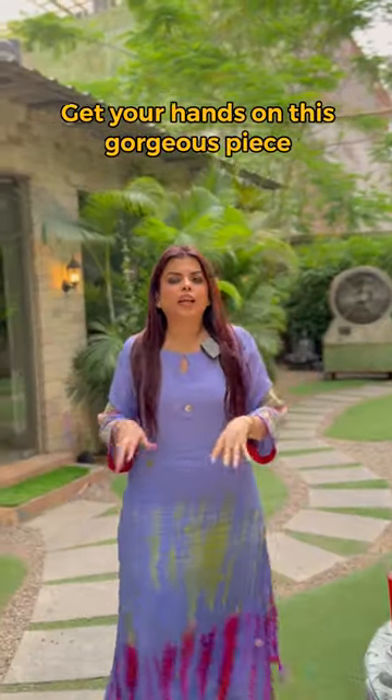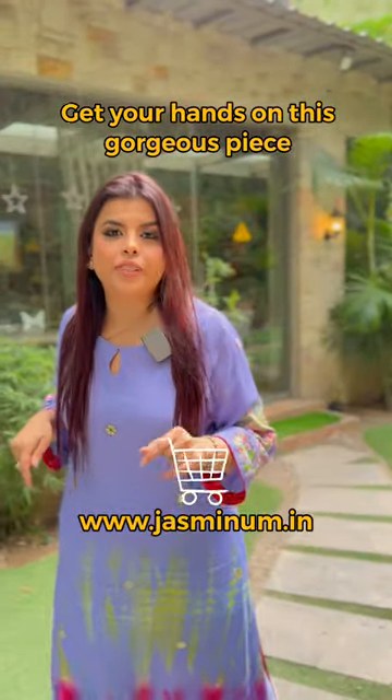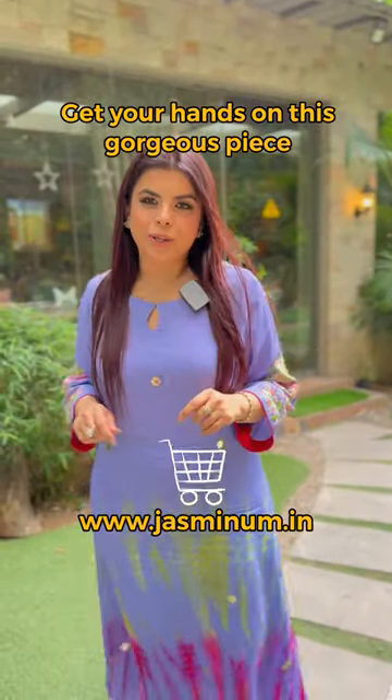If you want to place this shirt in any size, you can go and order using the link below.